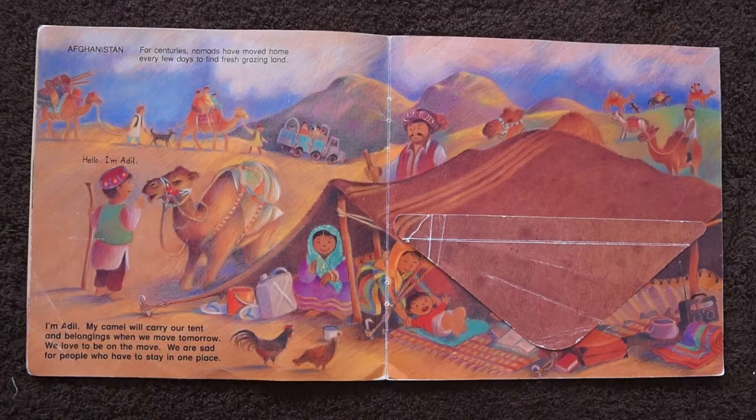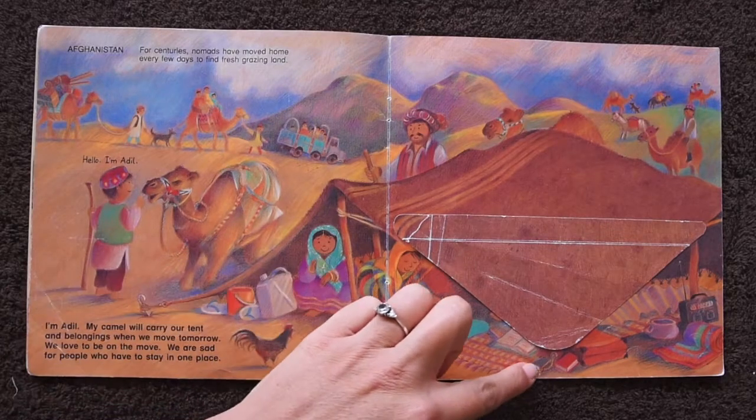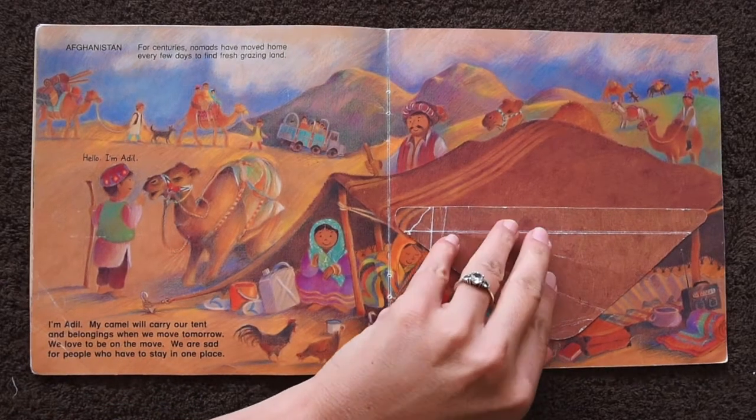In Afghanistan, for centuries, nomads have moved home every few days to find fresh grazing land for their animals. I'm Adil. My camel will carry our tent and belongings when we move tomorrow. We love to be on the move. We don't like to stay in one place.